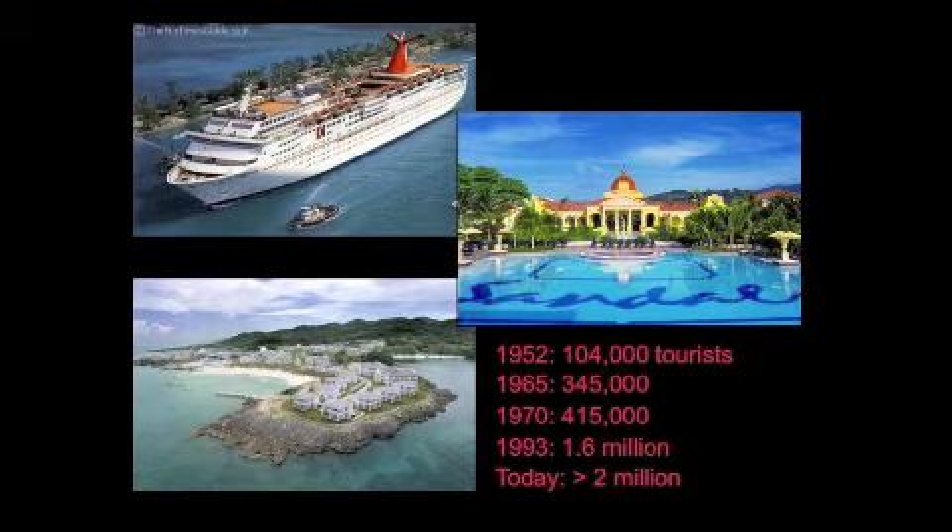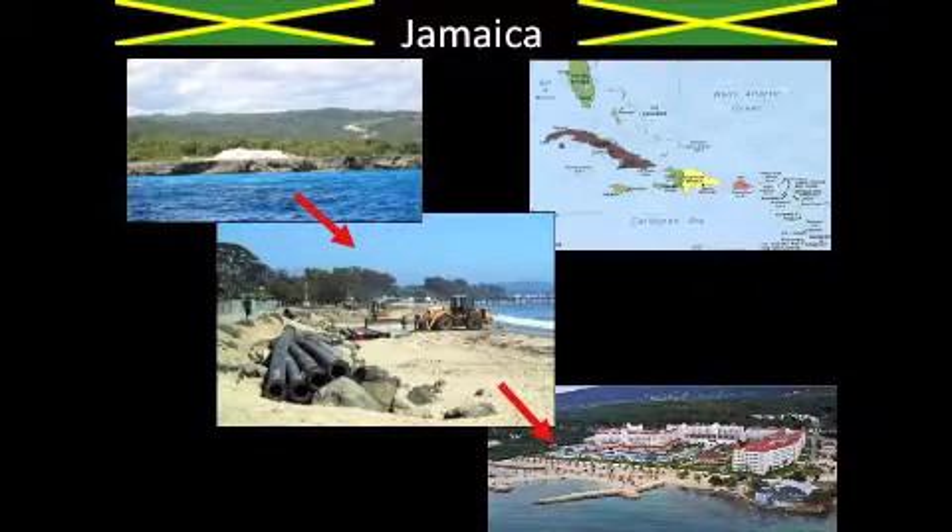Some of you may know that Caribbean islands, like Jamaica, have experienced a massive increase in tourism since the 1950s, with annual visits from tourists rising from roughly 100,000 to over 2 million today. Of course, this increase, while beneficial to their economies, does place pressure on the island's natural resources as more hotels and resorts are built to accommodate the visitors.